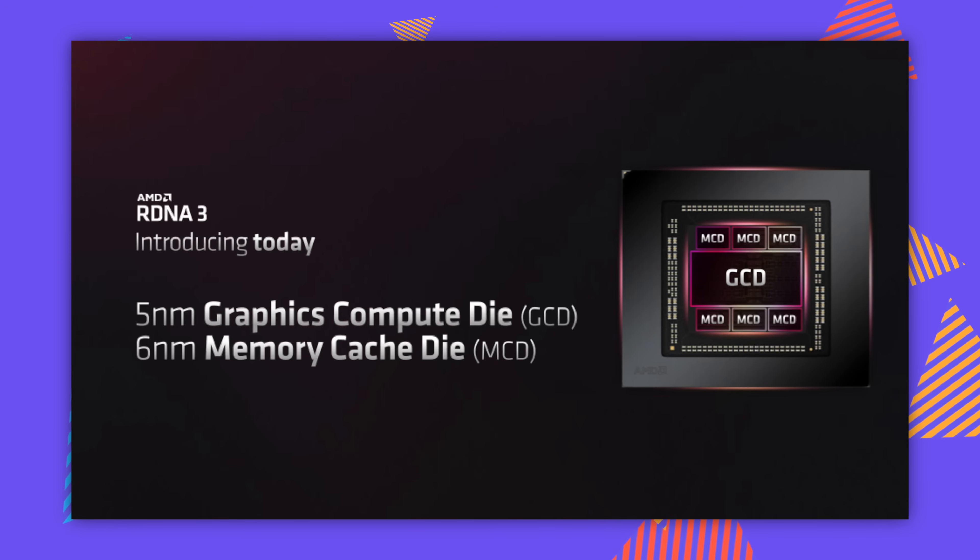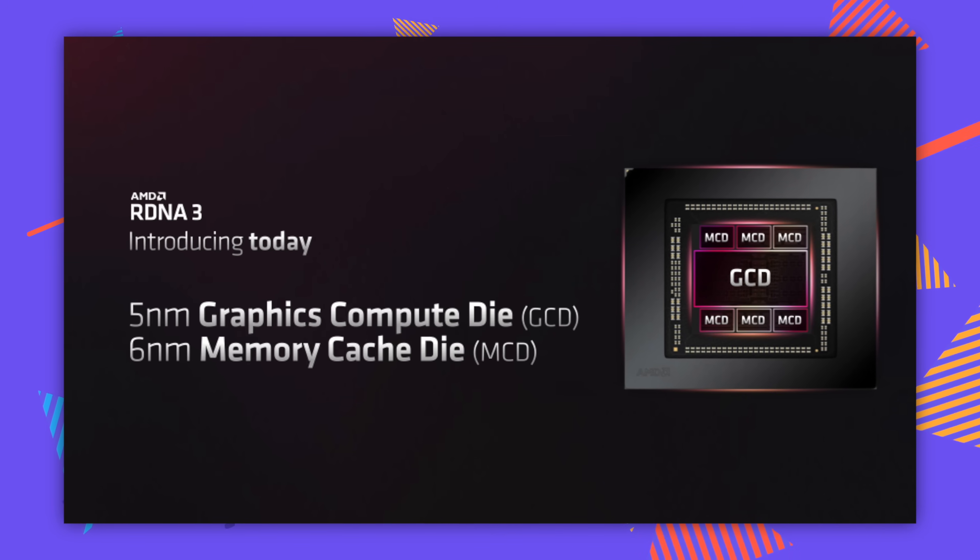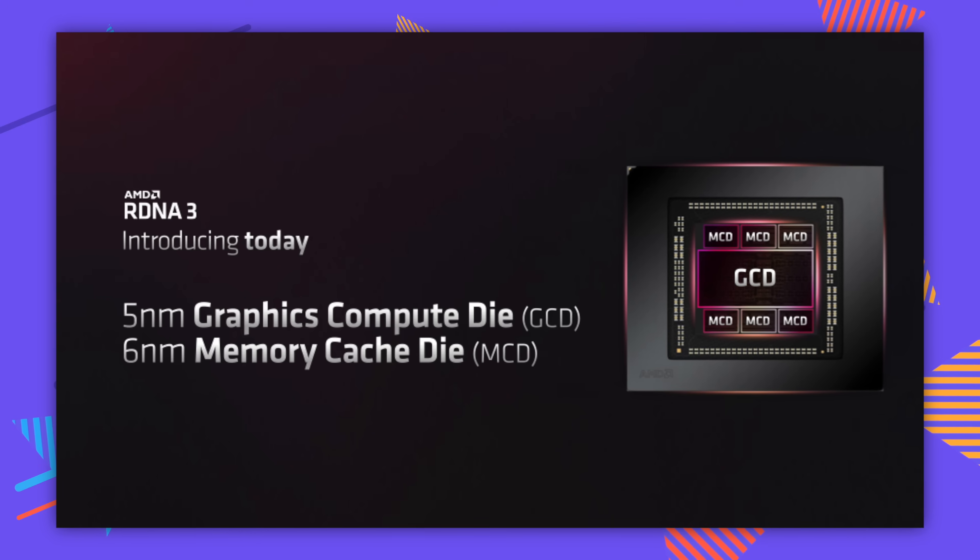Chiplets! We have a 5 nanometer graphics compute die — which is the core chip — and a 6 nanometer memory cache die. This essentially means AMD are able to get a larger physical chip without having to build it all as one monolithic die. They've already been doing this for a while in CPUs, and it's clearly a thing now in graphics cards. I think it's going to be something we see more and more commonly going forward.